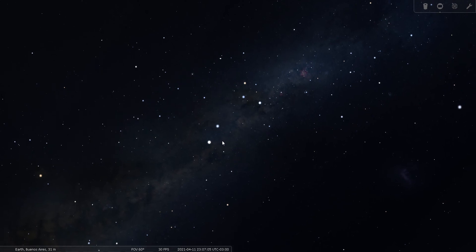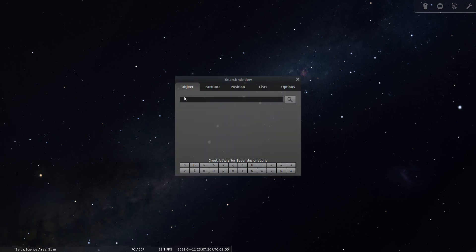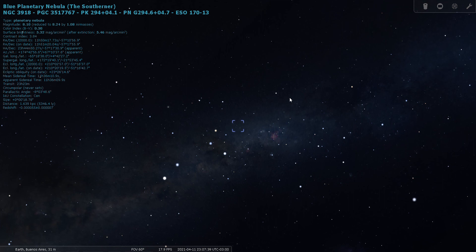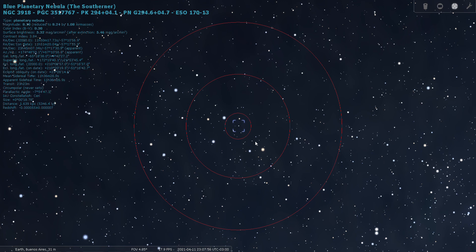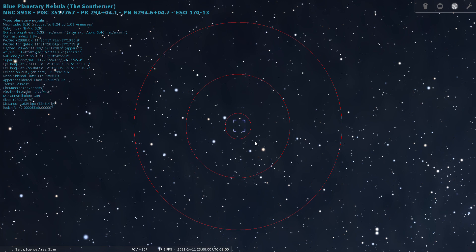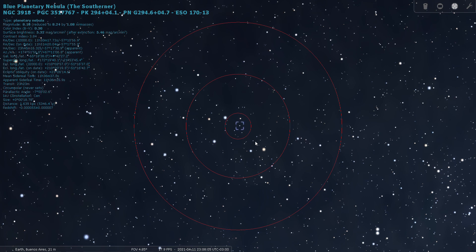There are no Messier objects within Centaurus, but there are several interesting deep-sky objects other than the spectacular Omega Centauri cluster. NGC 3918, also known as the Blue Planetary, is one of them. Let's use the go-to scope to look for NGC 3918. It does show up in Stellarium — it's magnitude 8 and it's located just over to the right of the Southern Cross. Through a finder scope, planetary nebulae oftentimes look stellar; they're so small and compact that until you put a lot of power on them, they just look like another star.